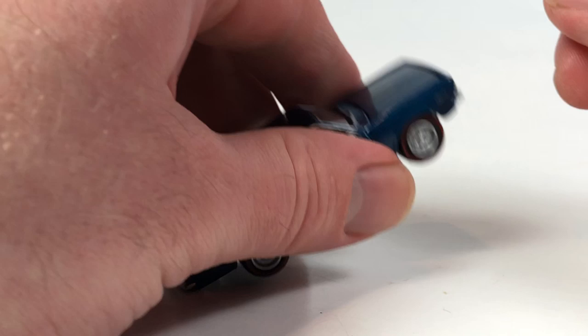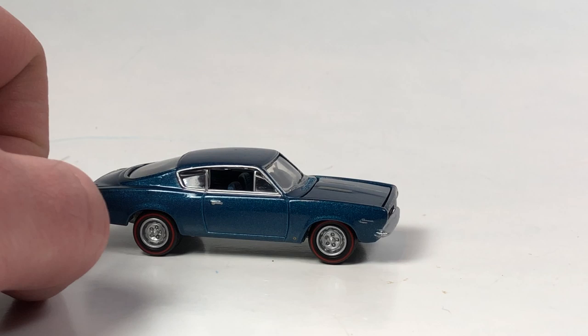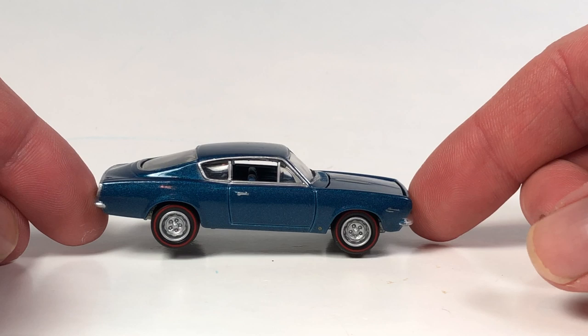This one also has an opening hood but it's going to be a little harder to get at because it's sort of recessed. I need to make a little hood opening tool - maybe a thin guitar pick would work well, which I should have handy but don't right now. So we're not going to get a look at the motor on this car, but we can take a look at the tooling which is quite fantastically done and looks really good.